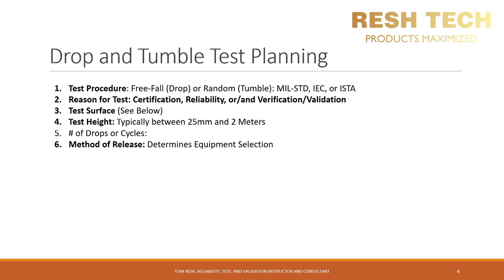You also need to determine the reason for your testing. Is this for certification, safety abuse, reliability, or verification and validation? You should at least have the last two — reliability and a verification and validation drop test plan — as part of your test strategy.